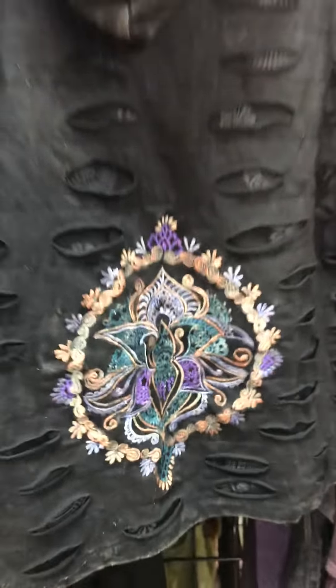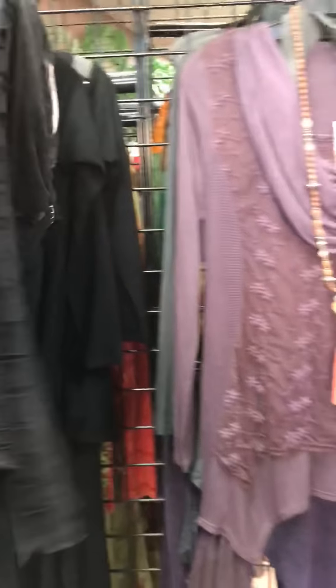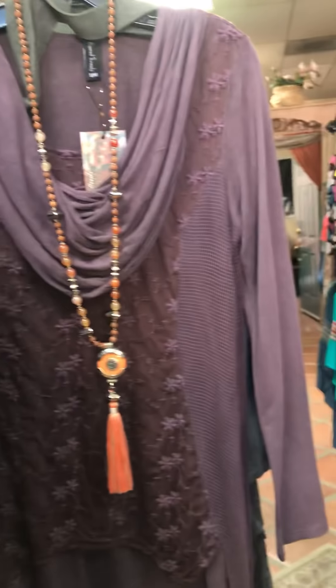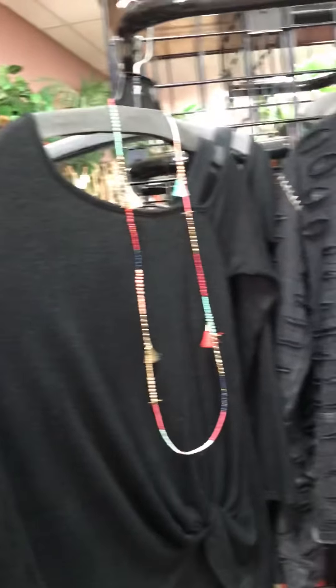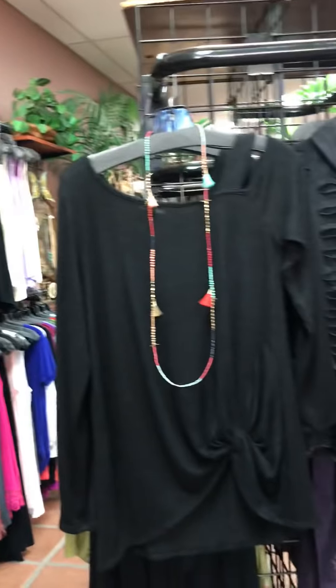You guys have already seen these tops — we still have one left in grape and one in gray. They're darling on, look very cute with a legging and a boot or even just jeans. I've paired this with Tea Party yoga pants in purple. It's a very soft, almost flannel-y feel with a cute built-in tie and one off-the-shoulder sleeve — you do have two full long sleeves with a cold shoulder.